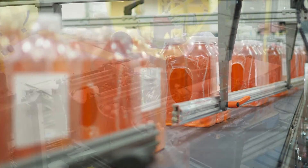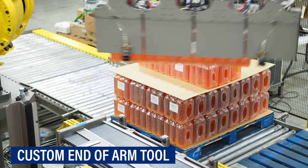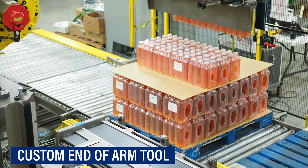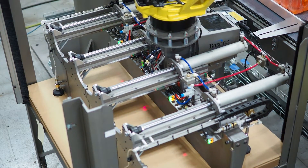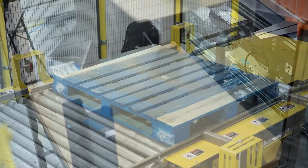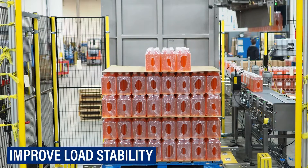A custom compression style end of arm tool safely moves rows of product onto the pallet to automate the palletizing operation. The end of arm tool also picks and places slip sheets between layers, increasing overall palletizing efficiency and load stability.